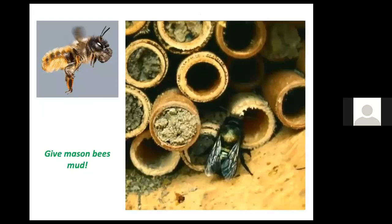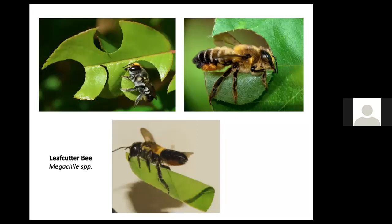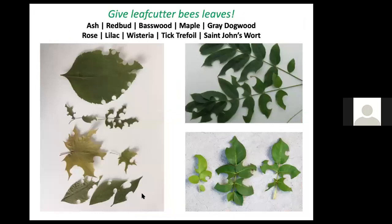Mason bees are cavity-dwelling — not ground-dwelling — and are called orchard bees because they are so efficient at pollinating fruit trees. Unlike honeybees, which go from flower to flower on the same tree, mason bees are more likely to fly to another tree after visiting a flower, accomplishing cross-pollination. Mason bees are far more efficient pollinators of fruit trees than honeybees. We can offer them mud because they need it to partition their egg chambers in hollow stems — each chamber is sealed off with mud.